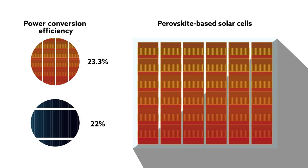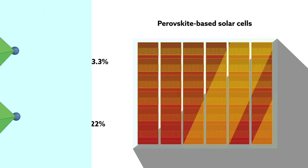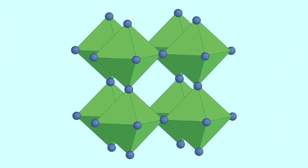A perovskite is a compound possessing a crystal structure that looks like this. Some of the best-performing perovskite materials used in solar cells feature an organic ion housed within an inorganic cage. This complex structure provides a chemical ruggedness not found in traditional solar cell materials.